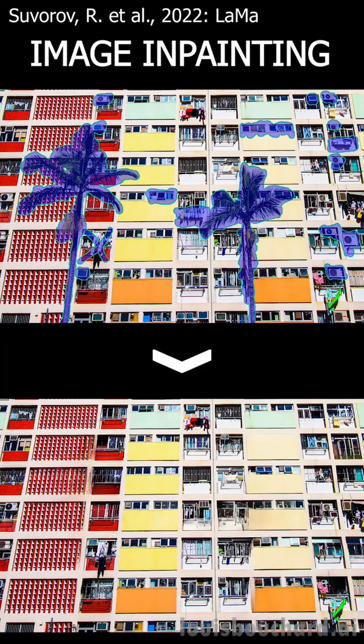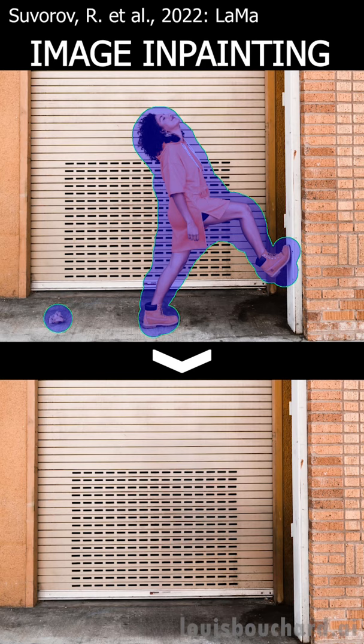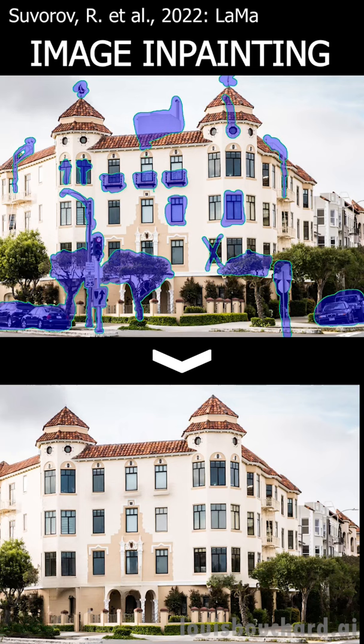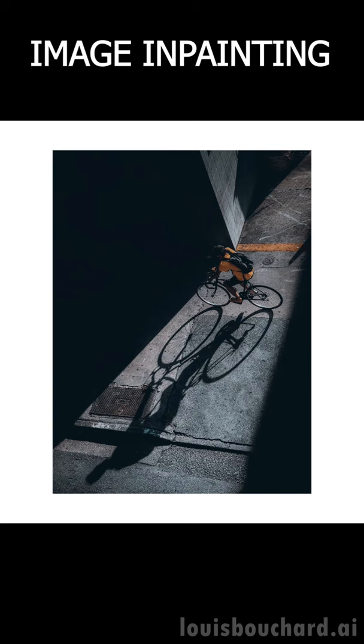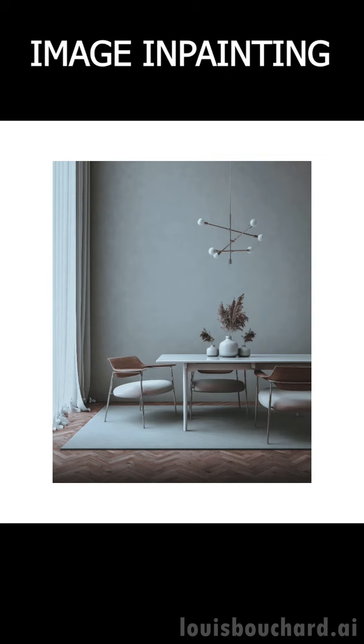It's just like a professional Photoshop designer in your pocket with a simple click. This task of removing part of an image and replacing it with what should appear behind it has been tackled by many AI researchers for a long time. It's called Image Inpainting and it's extremely challenging. The paper I want to show you achieves it with incredible results and can do it easily in high definition, unlike previous approaches you may have heard of before.